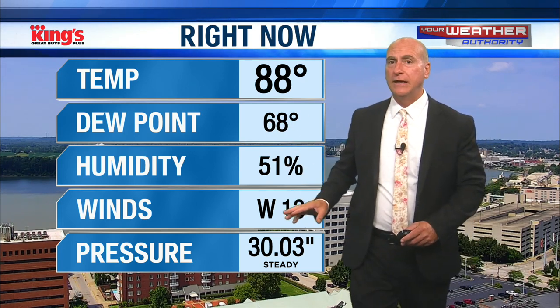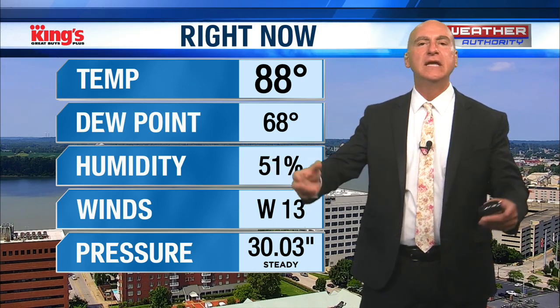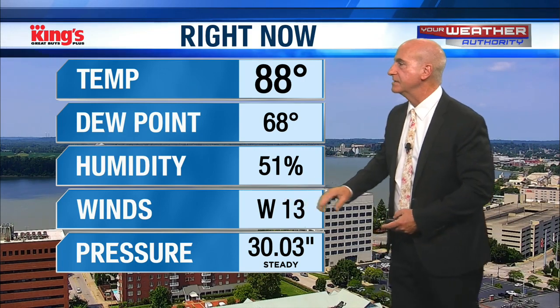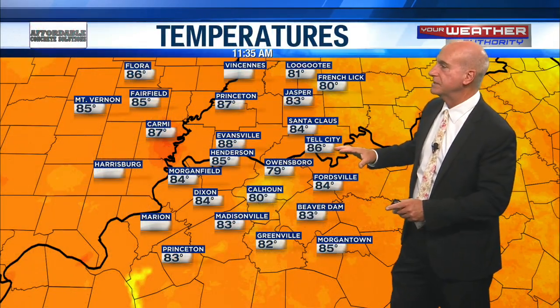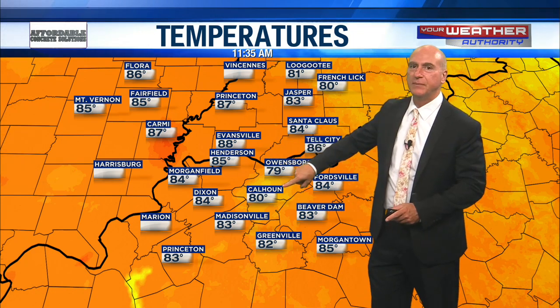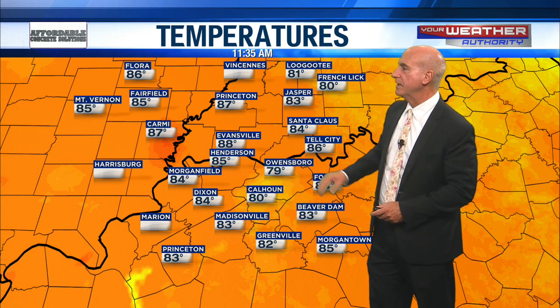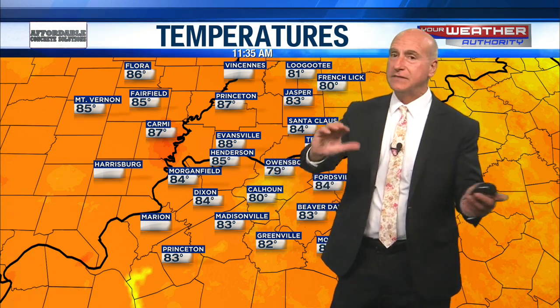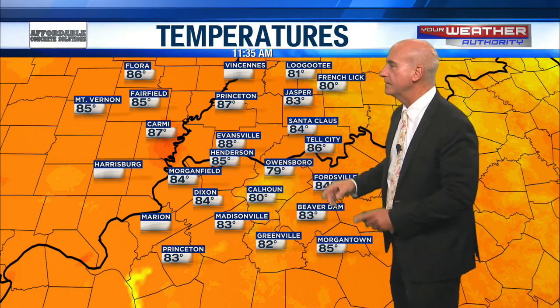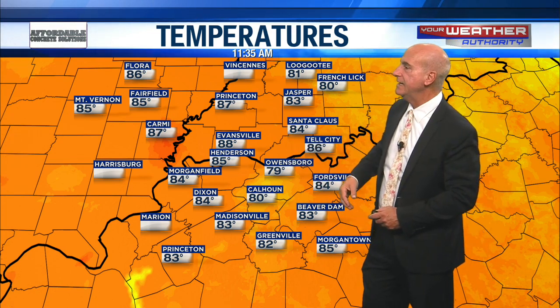West wind at 13 — that will help us out. It doesn't matter which direction the wind is from, south or southwest — if it's blowing your body heat away from you, it's a welcome thing in the summertime. We're already up to 88 here. Owensboro's had rain within the past hour, and that's knocked the temperature down to 79. 83 degrees right now in Madison, 83 in Jasper, 86 in Tell City where we've seen more sunshine. The rain and clouds have kept temperatures down, while sunshine has brought the temperature up to 88 in town. 87 in Princeton and Carmi.